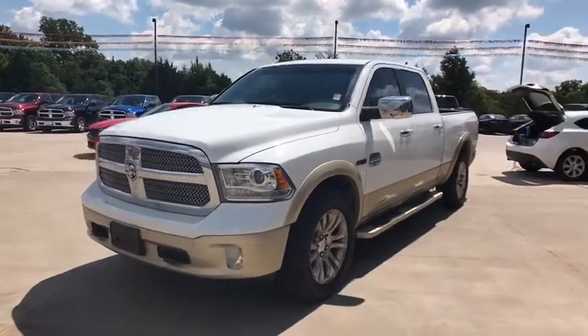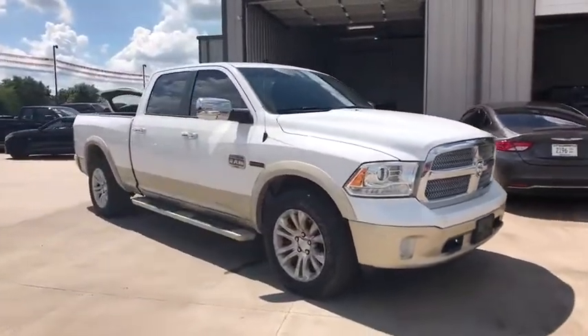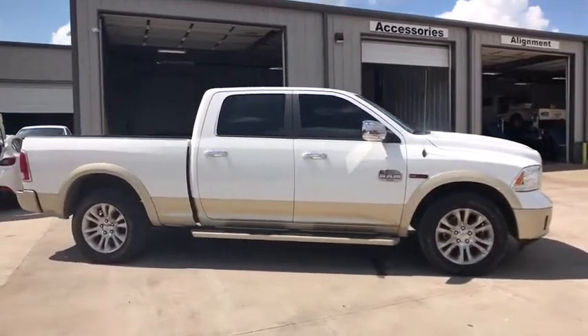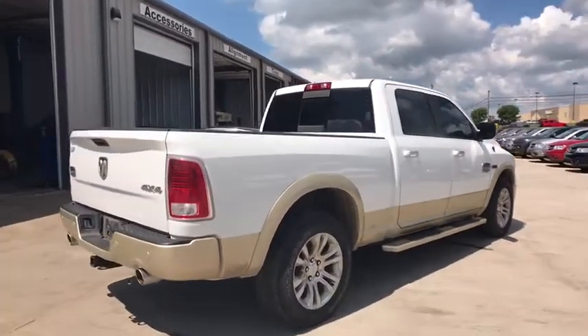2016 Ram 1500. When the Dodge Ram 1500 went against the Chevrolet Silverado, Ford F-150 and Toyota Tundra, which are all excellent trucks in their own right, the Ram took home the prize for its well-rounded strengths. This vehicle has less than 40,000 miles.